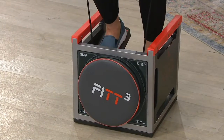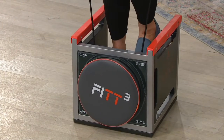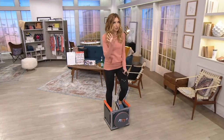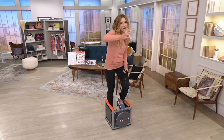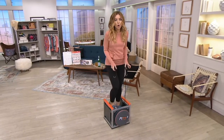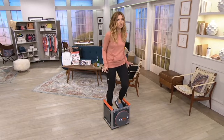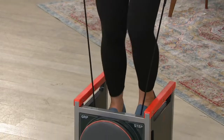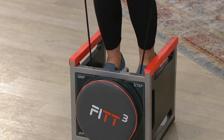Did you know that the slogan for the company that makes this next product, which has been in existence far before we were all indoors, is 'working in is the new workout'? And that's the life we're living right now. The last time I presented this with Carrie Whiteman, who was live in our studios, it completely sold out. This is a full-blown gym in a cube.